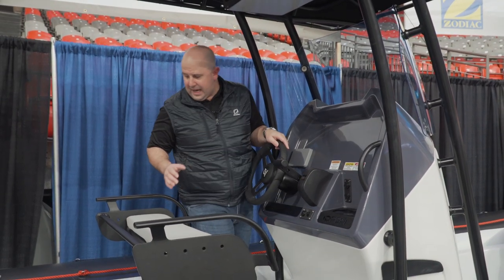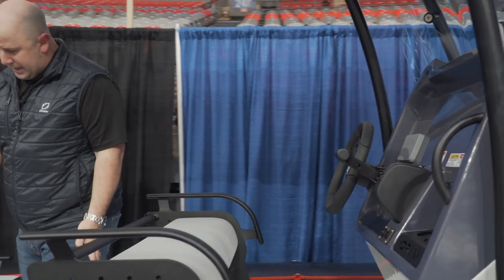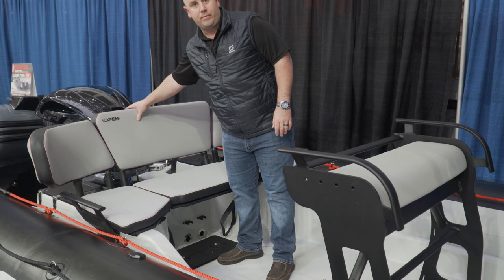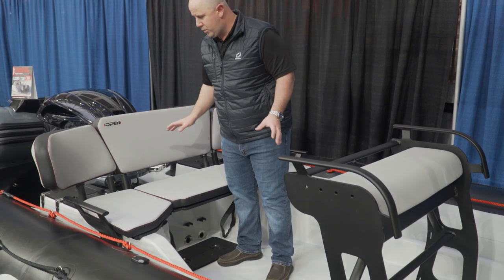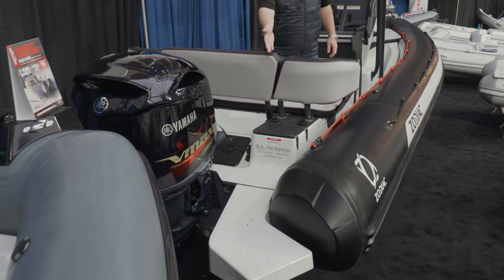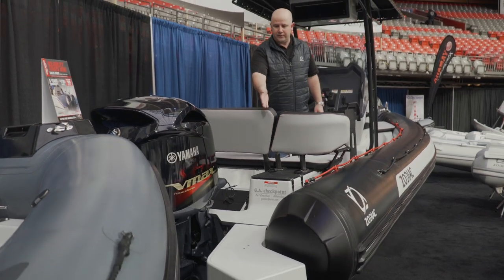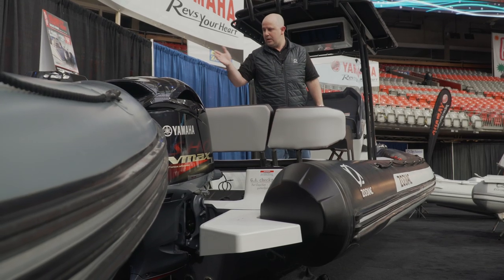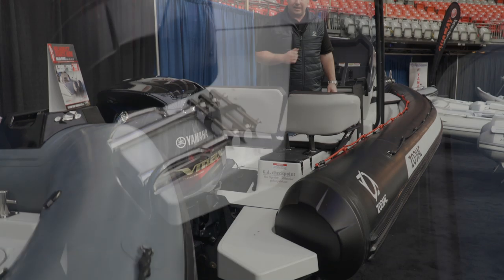Out to the back — tons of space on the deck, with access points for the rear. The aft bench seat is actually removable, so if you want to open it up even more, you can remove it completely. Another key feature on the Open 7 is the swim deck at the aft. You've got steps here for swimming, diving, fishing — whatever you want to do off the back. The port side also comes with a ladder for easy accessibility back into the boat.